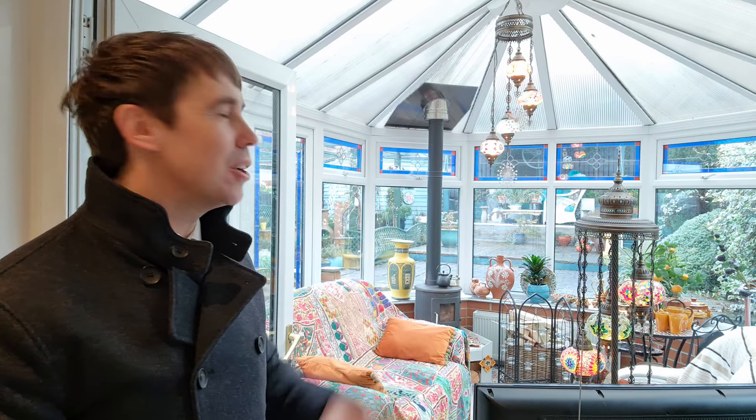For this part of the tour you find the conservatory behind me and this is my favourite room in the property and the main reason is because of the log burning stove. It's such a cosy room and it overlooks the fabulous low maintenance rear garden.